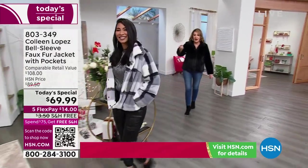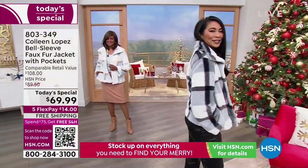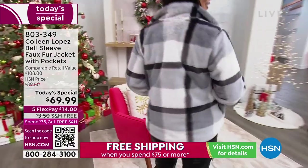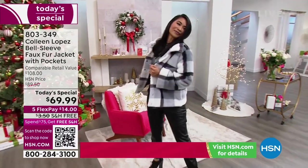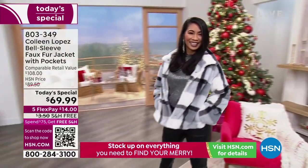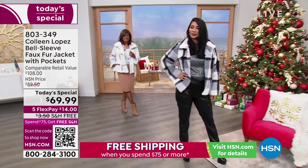Here comes Val wearing this gorgeous gray plaid — done with shades of gray, like a charcoal, a little light gray. It has that creamy white and then it also has the black, so it really is versatile because I love all these interesting colors that it captures. You have a jacket that you're not going to see yourself coming and going. The quality of the faux is fantastic.